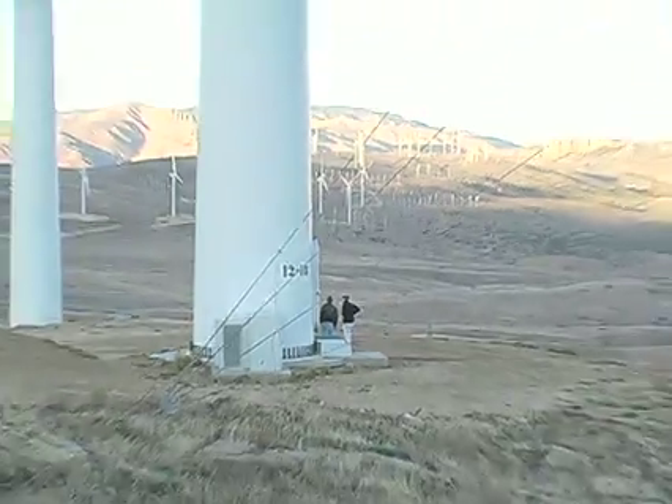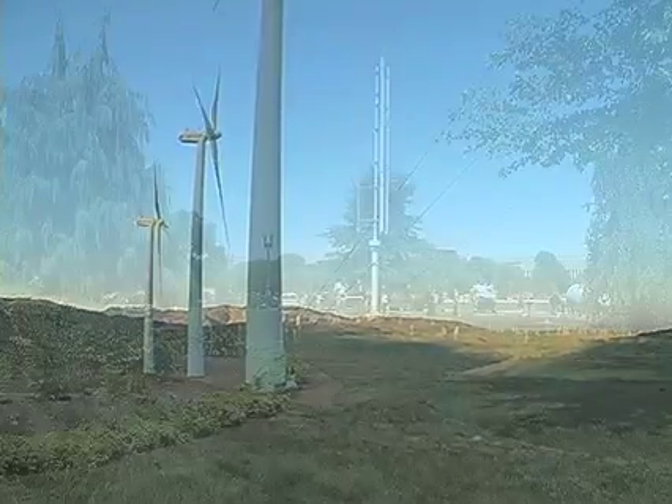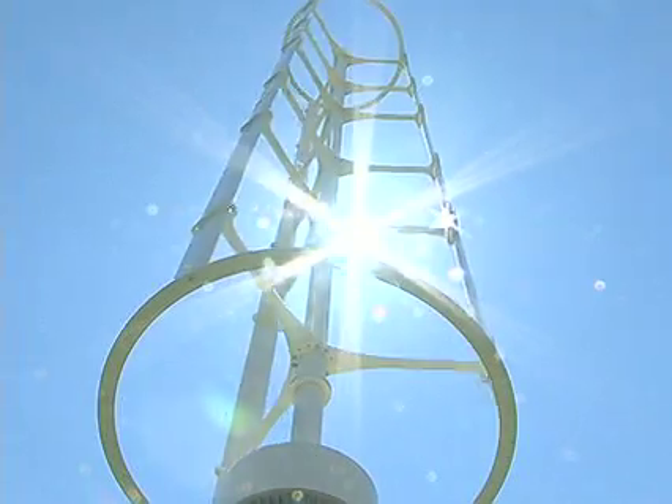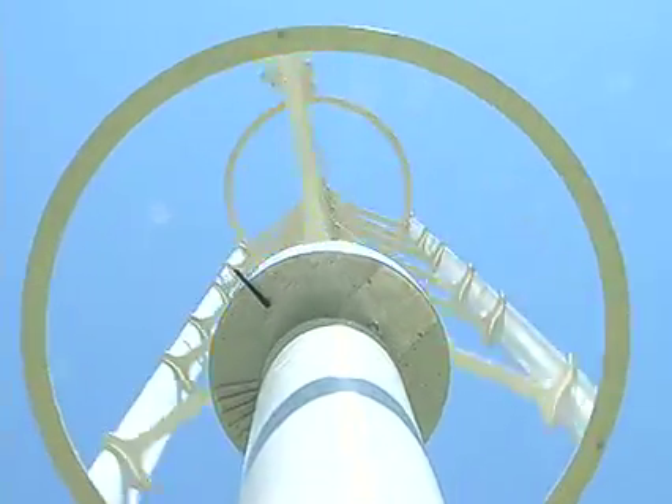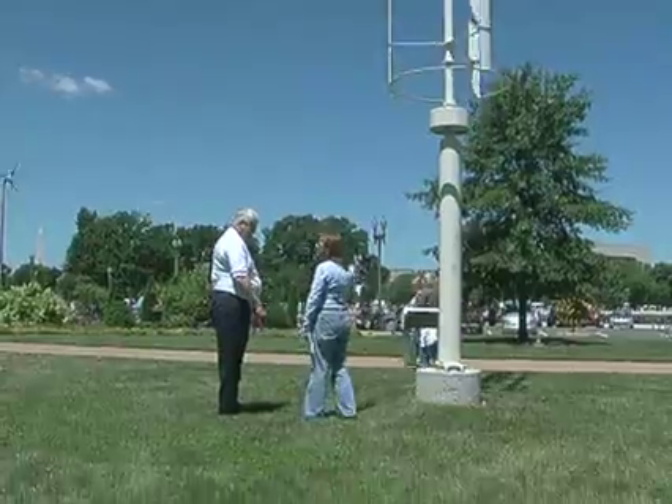Mostly wind power is generated by large propellers that can only be placed in the countryside. But now a U.S. company is offering a propeller-free personal windmill that can be set up in a city or suburb. The president of Mariah Power, Mike Hess, demonstrates what he calls the wind spire.